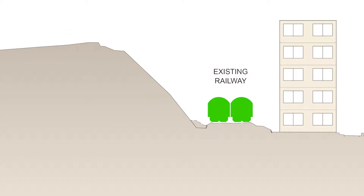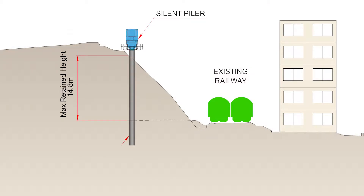In order to provide a cantilevered retaining wall with a retained height of up to 14.8 meters, steel tubular piles with a diameter of 1,000 millimeters were installed.